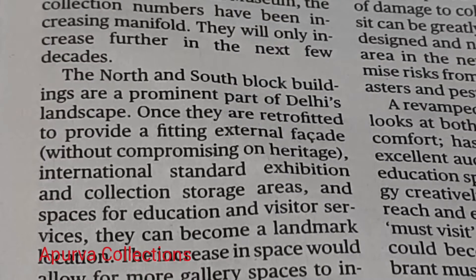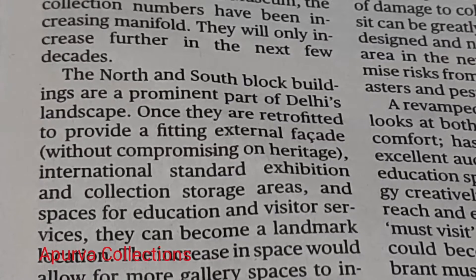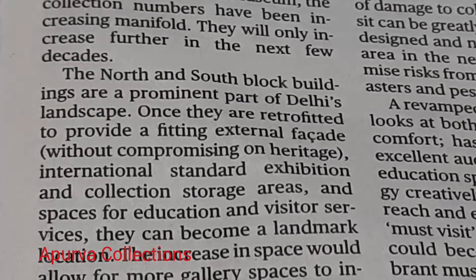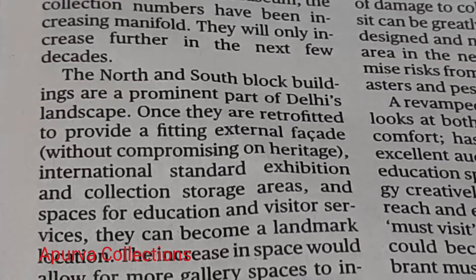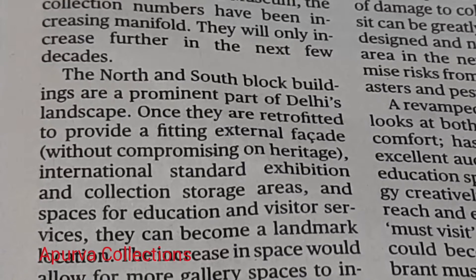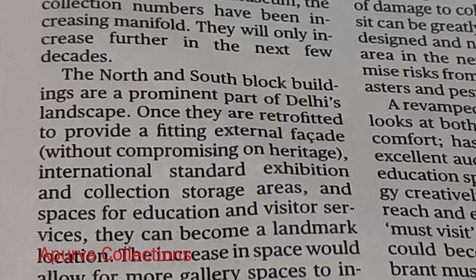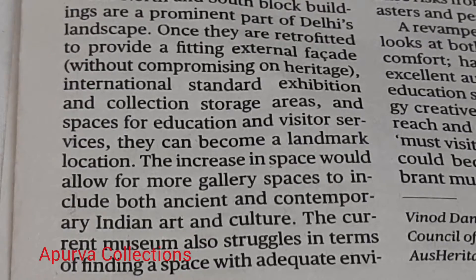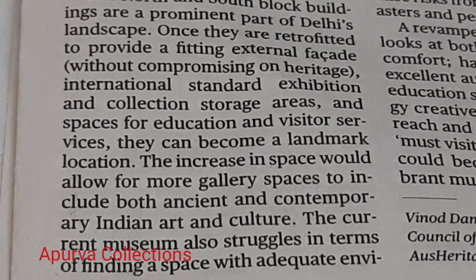The North and South Block buildings are a prominent part of Delhi's landscape. Once they are retrofitted to provide a fitting external facade without compromising on heritage, international standard exhibition and collection storage areas, and spaces for education and visitor services, they can become a landmark location. The increase in space would allow for more gallery spaces to include both ancient and contemporary Indian art and culture.